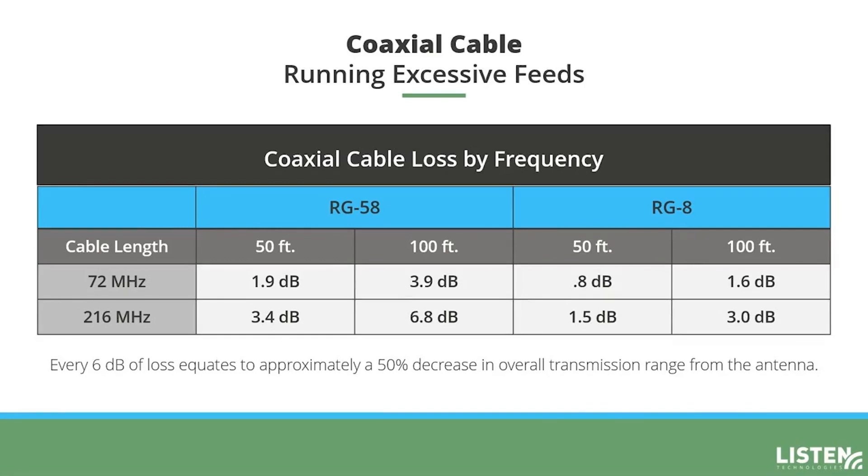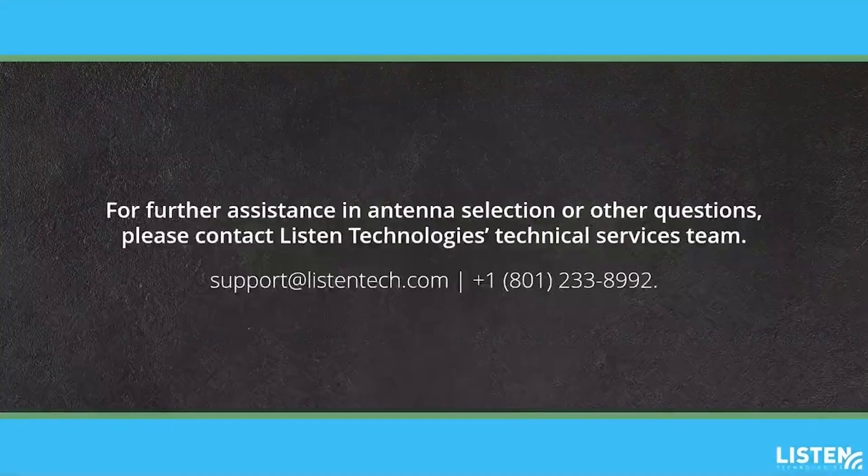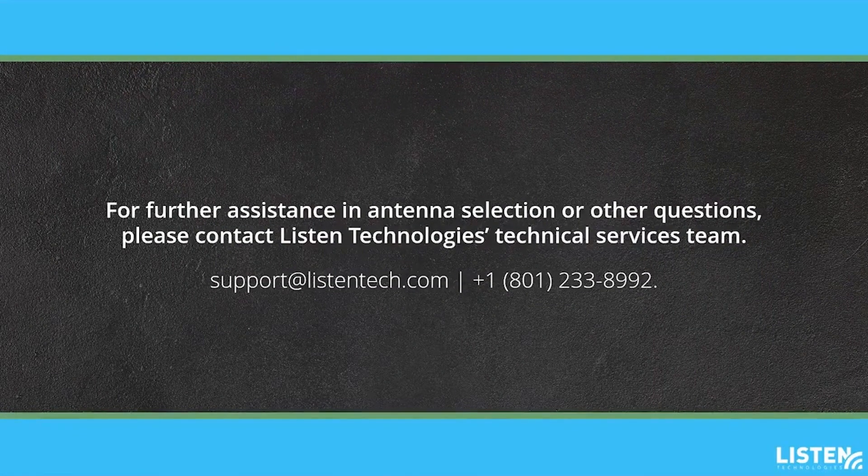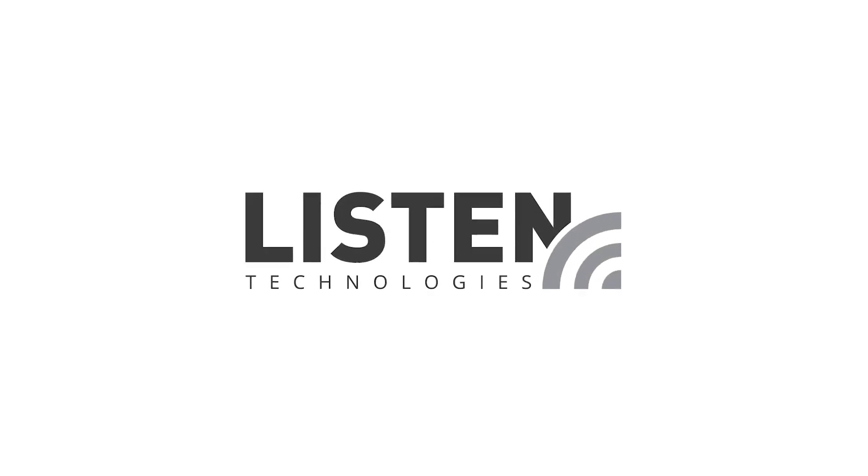Thank you for watching our ListenRF antenna selection guide. If you still have questions, please contact our technical support services by calling 801-233-8992 or send an email to support@listentech.com.